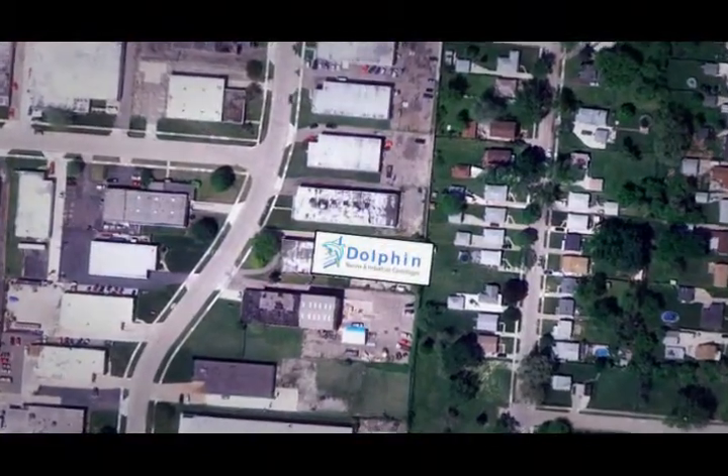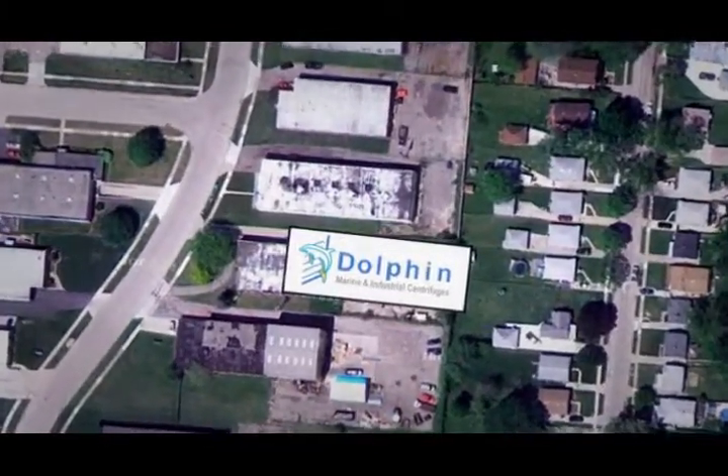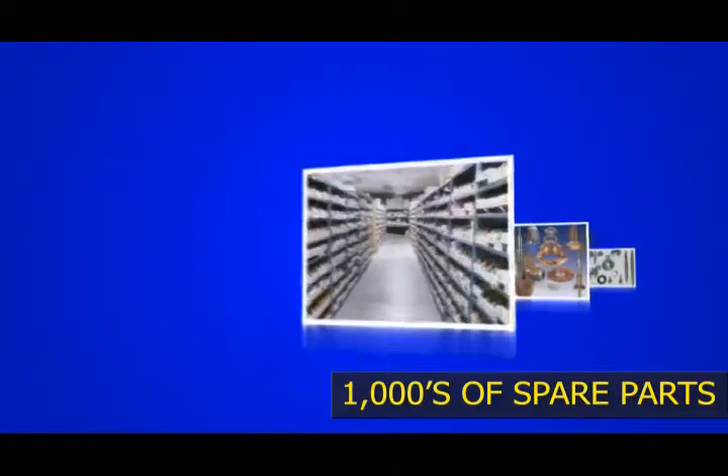All of our rebuilding, fabrication, assembly, and testing are done right here in the United States at our Warren, Michigan location. Dolphin Marine also manufactures replacement and spare parts.